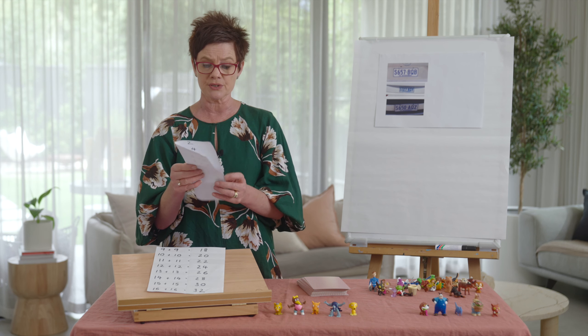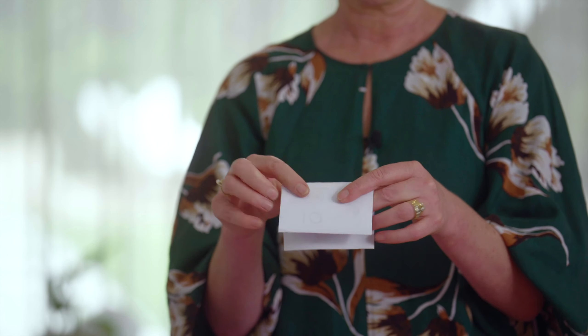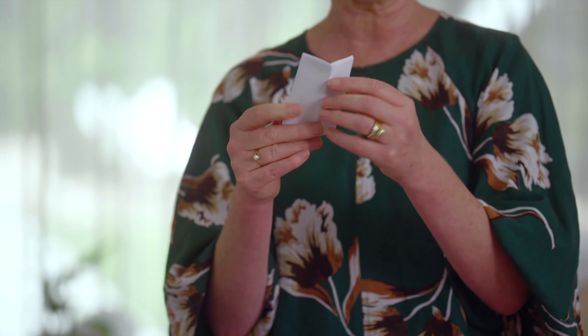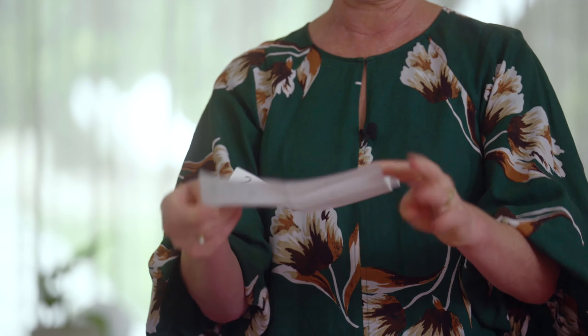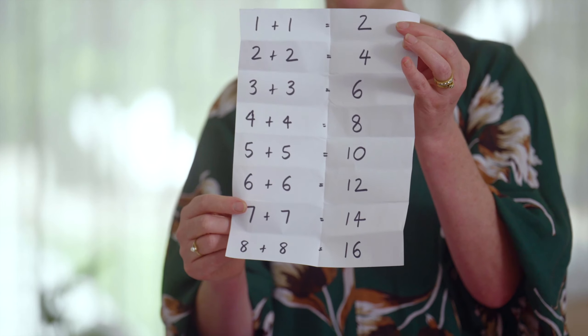Remember, we folded it — it was four folds. Then we opened it up and we found we had a wonderful place to put our doubles. This is a wonderful thing to remember.